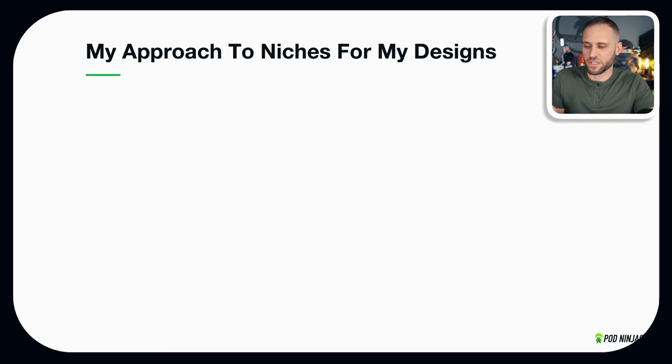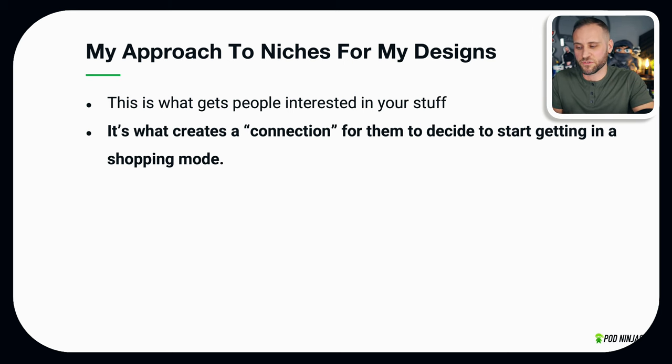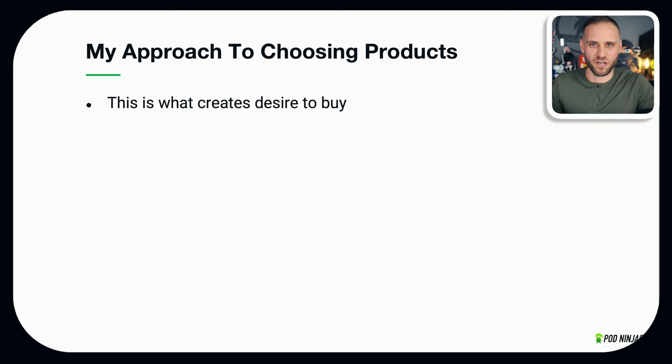Obviously we're going to need to select some niches for the designs, and as we go through I will reveal the actual niches. A niche is what gets people interested in your stuff — it creates a connection that puts them in a shopping mode. For the beginning of the store I'm going to start with just a couple of different niches, but over time this store is likely going to grow to lots of niches since it is a product-focused store. The product is what ultimately creates desire for people to actually buy your item.